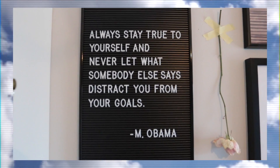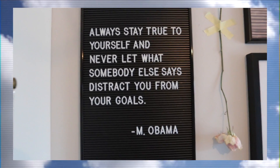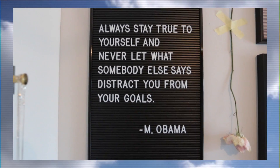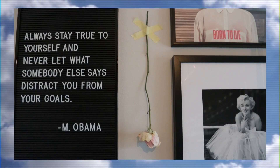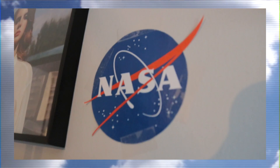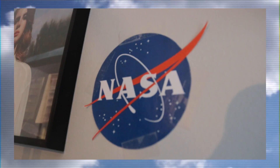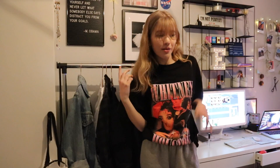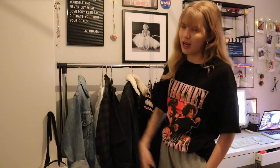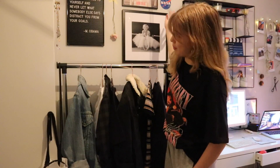Then I have this Michelle Obama quote which I think is very inspiring, so that's why I have it on my wall. And here's a NASA print — I have it there because I'm really interested in science and NASA, and also because their logo is really pretty.